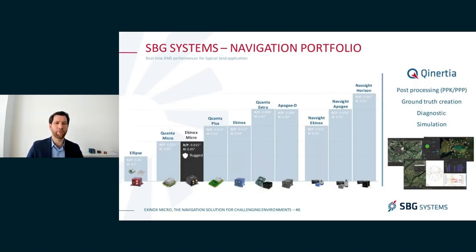We have a wide range of sensors, from our entry level — which is already a very high performance inertial navigation system — the Ellipse, all the way to the Apogee and even specific systems such as the NAVSite Horizon. The new product we're introducing today, the Equinox Micro, fits well within this range with performance very close to the Equinox, but with the size and form factor very close to an Ellipse. On top of our hardware sensors, we also have software offerings, especially around Qinertia, our post-processing solution that can be used for the creation of ground truth, for diagnostic and simulation.